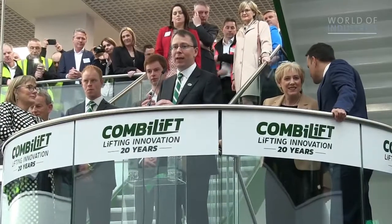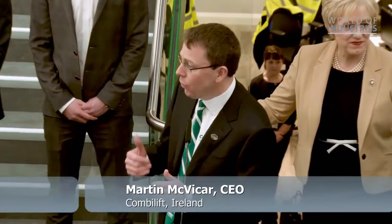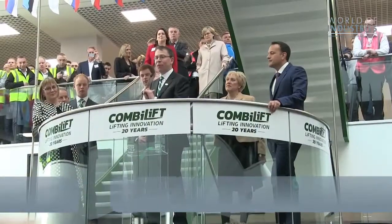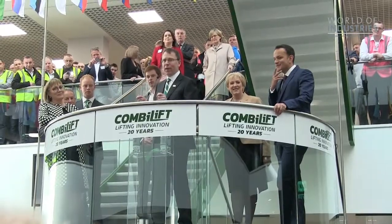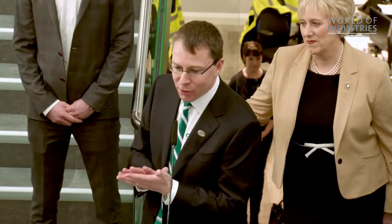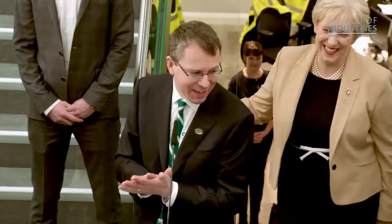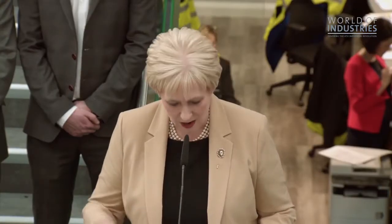20 years ago when we started making the first Combi-Lift forklift truck, I don't think any of us ever thought it would get to the scale it is at the moment. The first customer, Simon Nodovic, when he ordered his Combi-Lift forklift truck we had never produced one. He actually ordered it from a 2D drawing — just a sketch of what it would actually look like. I don't think we ever told him at that time it wasn't made, but that was all he had to see.